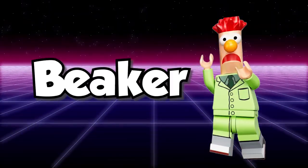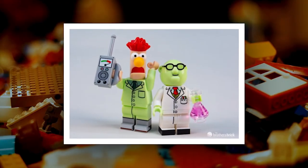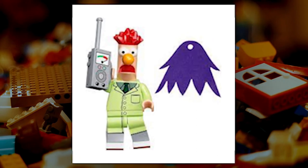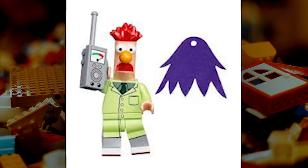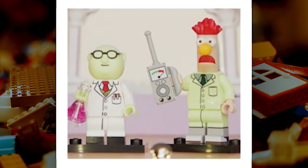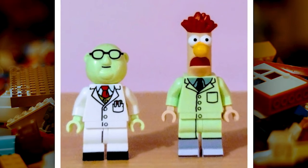Beaker is a LEGO collectible minifigure from the Muppets theme. He's the long-suffering assistant of Dr. Bunsen who always seems to be in the middle of some sort of mishap, often caused by his boss's own inventions. Beaker is an essential character in any Muppet collection. His only accessory is a piece of lab equipment in a bluish-gray shade.